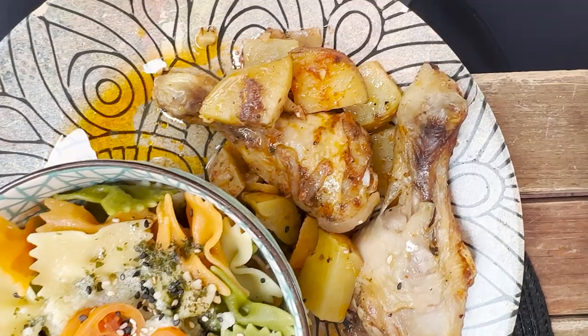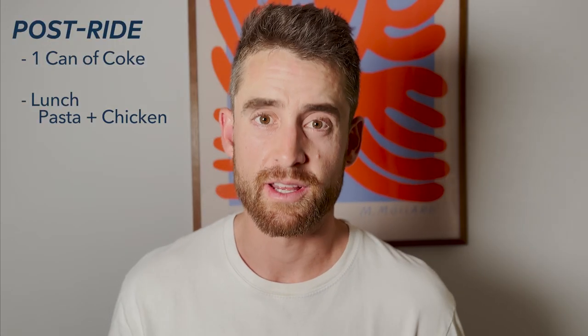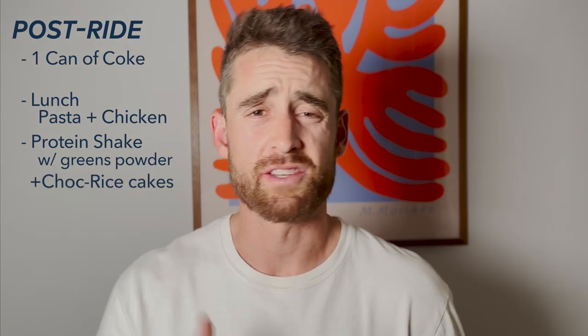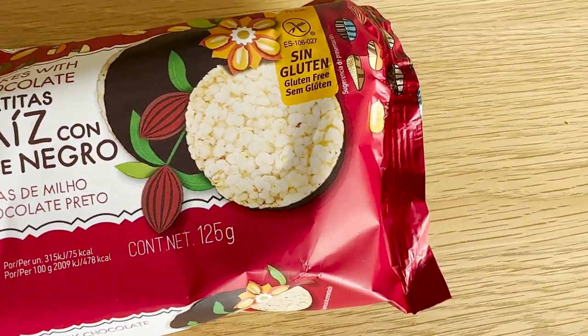I had my pasta and chicken at the cafe. Then came home and had some more carbs — a protein shake mixed with water and greens powder, and some rice cakes with chocolate for some easy snacking.